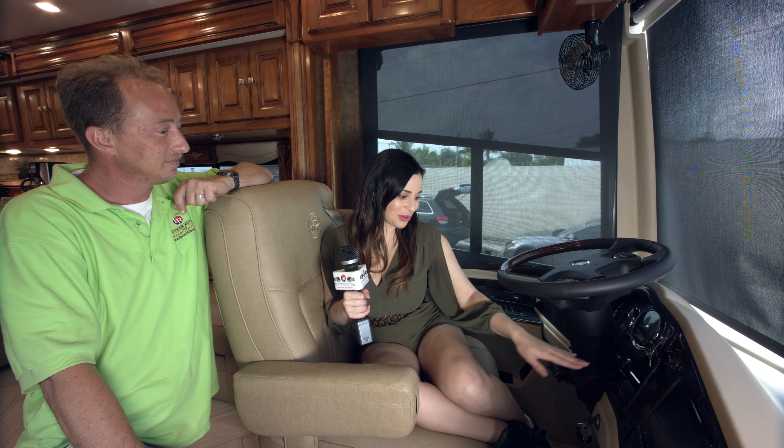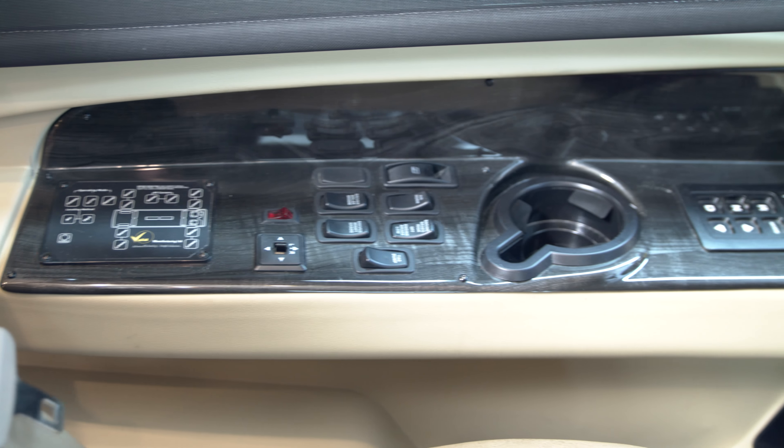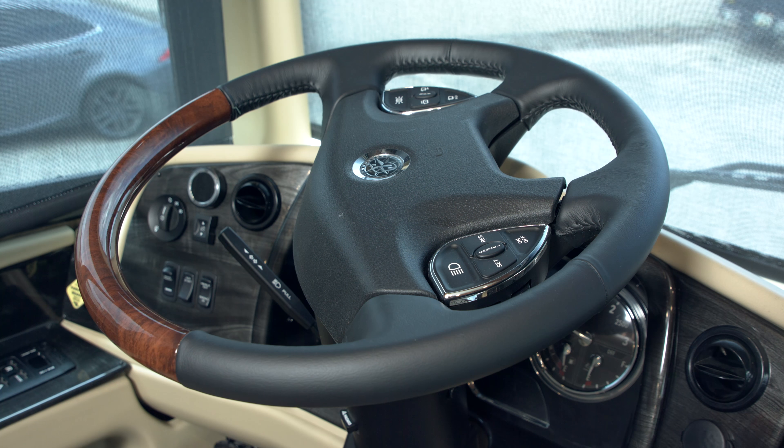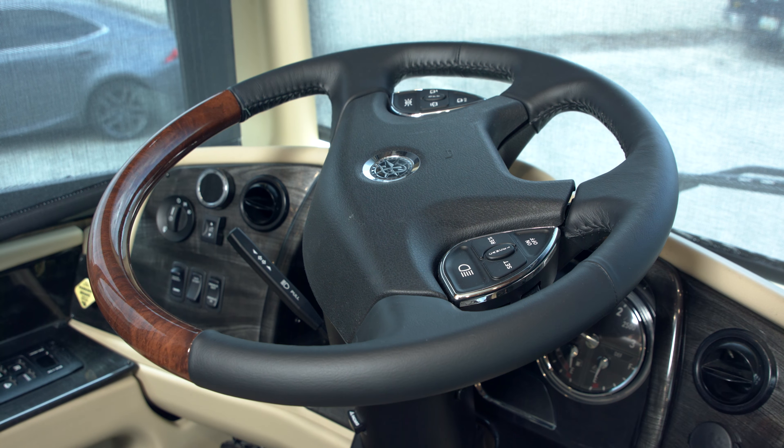This is a very comfortable driver's seat, and I love all the little buttons — it has buttons for everything you could think of. Of course, when somebody rents this vehicle, you go over in detail what each button does, and if they have any questions especially. But let's talk about at least some of the most interesting ones.